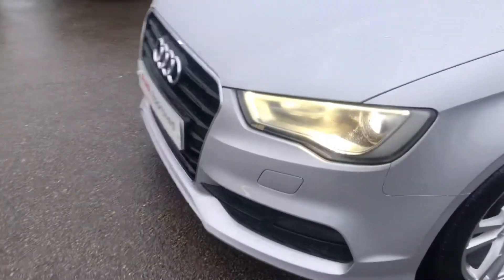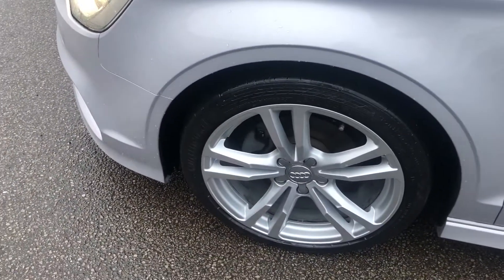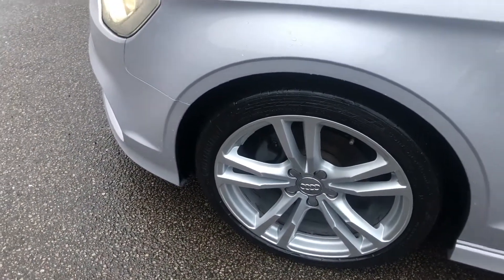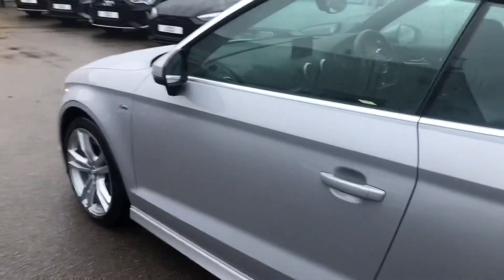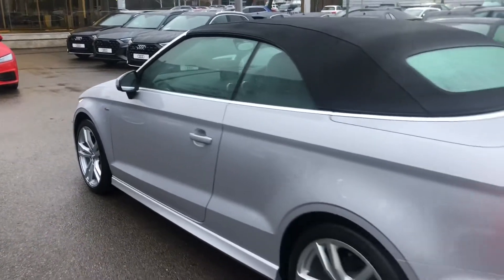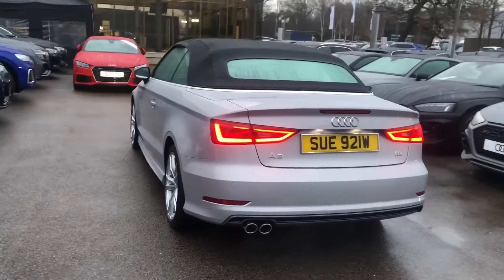Front headlight washer jets, and around the side here 18 inch five parallel spoke design alloy wheels with the S-Line badge detailing around the car, chrome surrounds around the windows, and LED rear lights with the twin polished chrome exhausts.